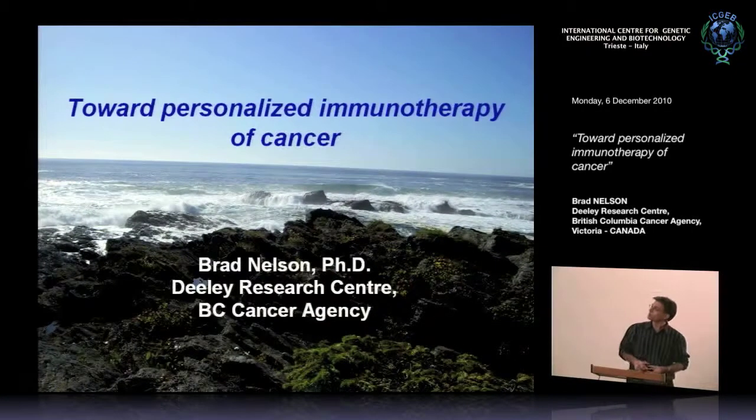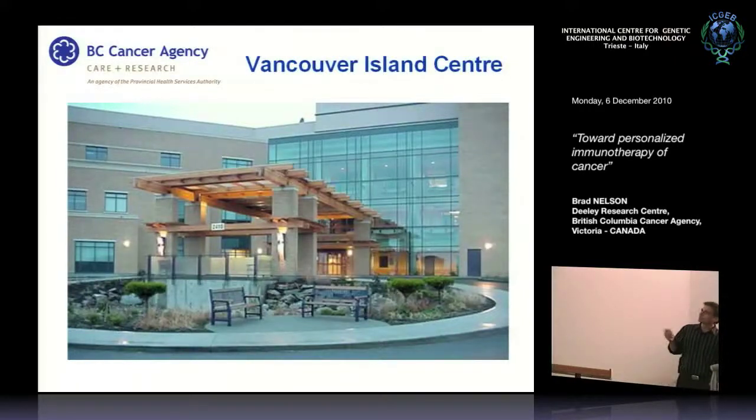This is a picture of the Pacific Ocean as seen from Vancouver Island, and this is just a picture of our building. This is a cancer clinic—we see about 5,000 new cancer patients every year. All types of cancer are treated, with the exception of leukemias or childhood cancers which are treated in Vancouver. Our research center is on the third floor, embedded within the clinic, so we have doctors, nurses, patients, pharmacists, and scientists all under the same roof, working closely together—a great environment for translational cancer research.